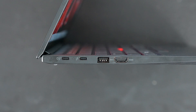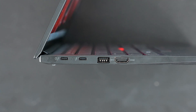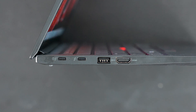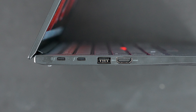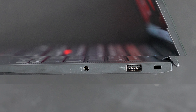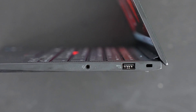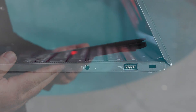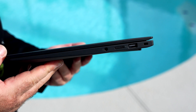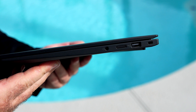For ports, you're looking at two USB Type-C Thunderbolt 4 ports — full function, supporting data, charge, and display out — a USB Type-A 3.2 Gen 1 port, an HDMI 2.1 port supporting resolutions up to 4K 60, a 3.5mm microphone/headphone combo jack, a second USB Type-A 3.2 Gen 1 port, and a Kensington lock port. On the vPro version, there's also a nano SIM card slot for optional 5G mobile broadband.